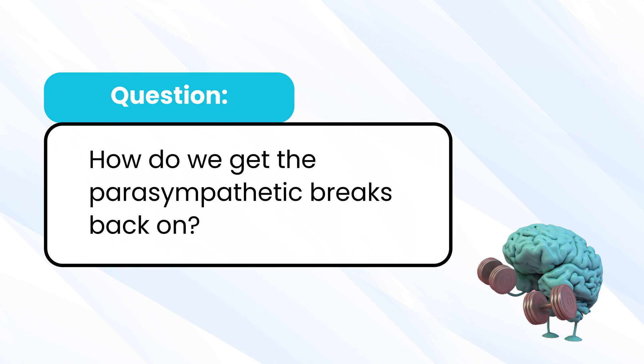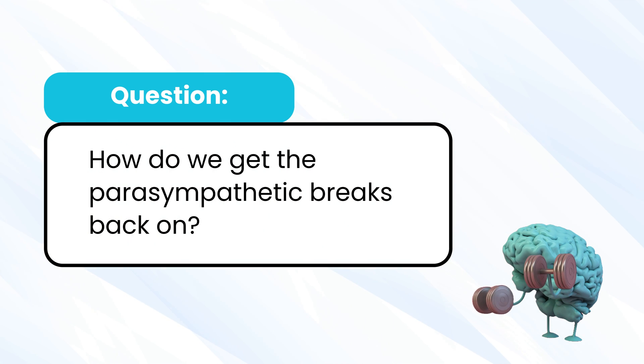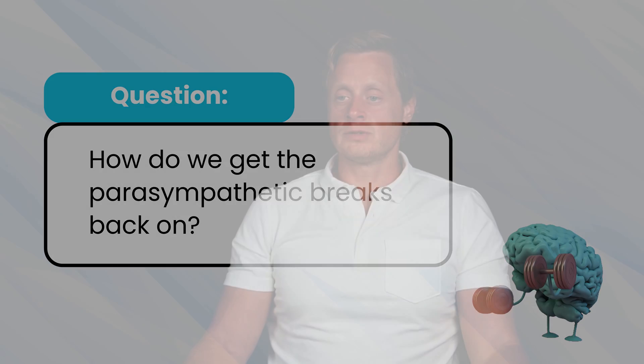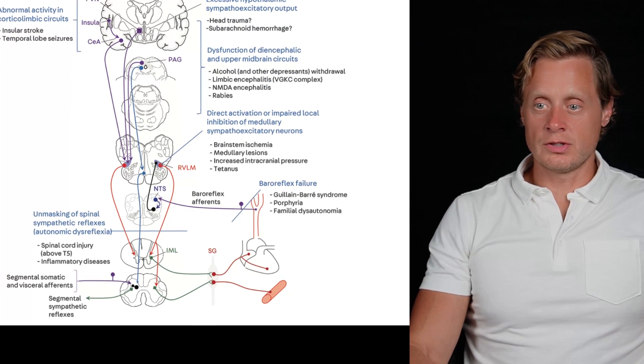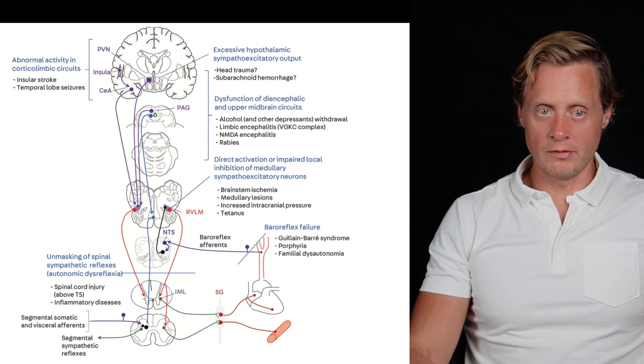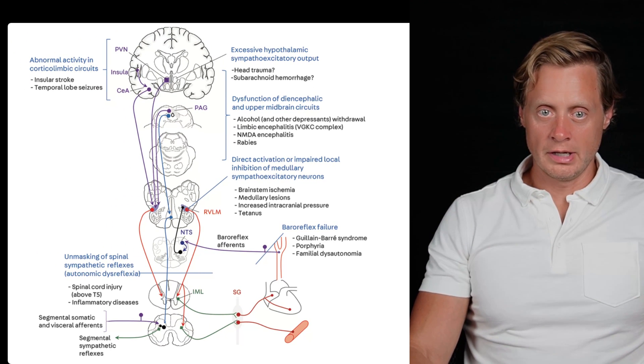Taryn asks, how do we get the brakes back on? Functional neurology, exercises, gut health, exercise bike. The reason this question is hard to answer is because the brakes are made up of all of these different areas. You see all these little dots? All of these little areas have to work together.